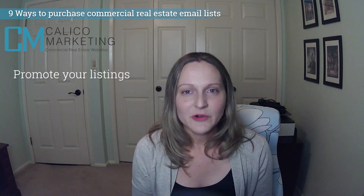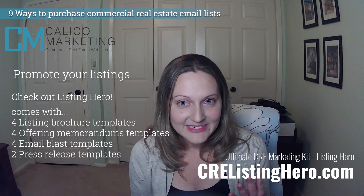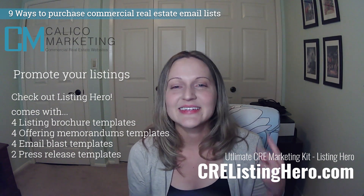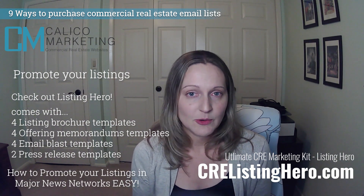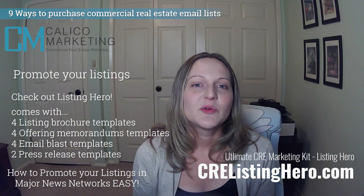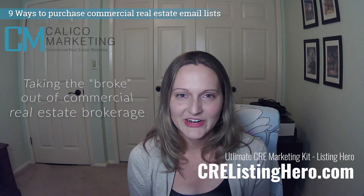If you want more ideas on how to promote your listings, check out our product Listing Hero. With Listing Hero, you'll get four listing brochures, four offering memorandums, four email blasts, and two press releases. I'll also show you how to promote your listings and how to submit them to major news networks quickly and easily. I promise it's easier than you think — this is yet another way I'm taking the broke out of commercial real estate brokerage.